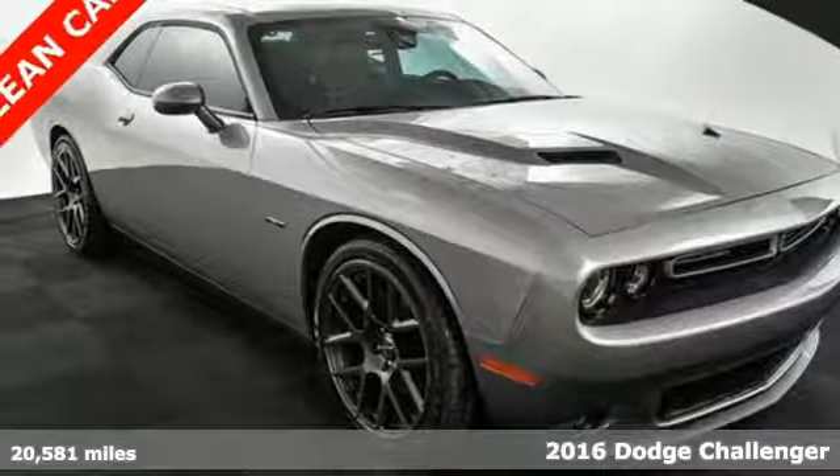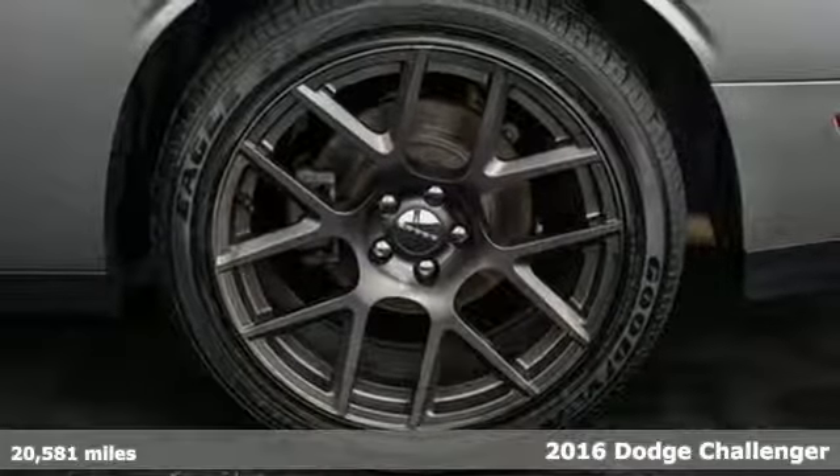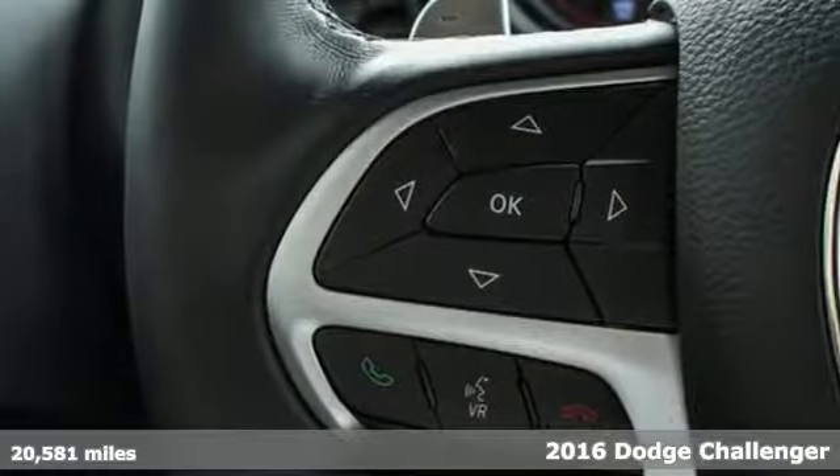It's a 2016 Dodge Challenger. Get ready to sit behind the wheel of one of the most intimidating cars on the road, with incredible muscle, safety and comfort.